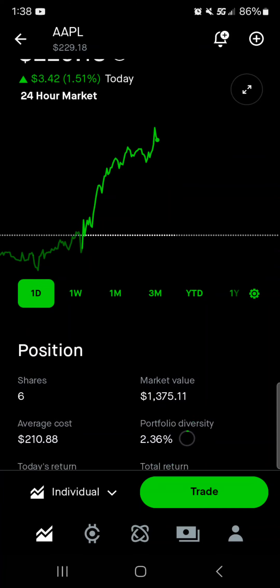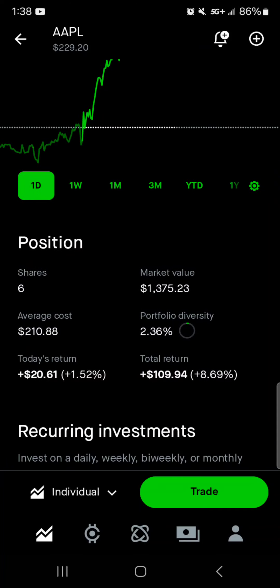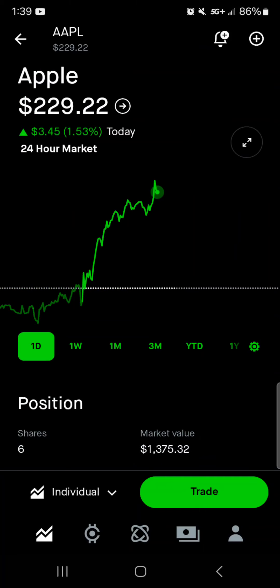Then we got Apple right around $230 per share — six shares, $1,300 worth of market value. Average cost is $210.88. 2.3% of the portfolio is in Apple. Today we're up $20, about 1.5%. Total, we're up $110 with an 8% return. I would happily buy more Apple and I plan on making it the single biggest position of the overall portfolio. I'm happy about the Altria dividend buying me two more shares — I'll have eight shares total, with almost $1,700 to $1,800 worth of market value, so almost a two-grand position in Apple by end of the month.